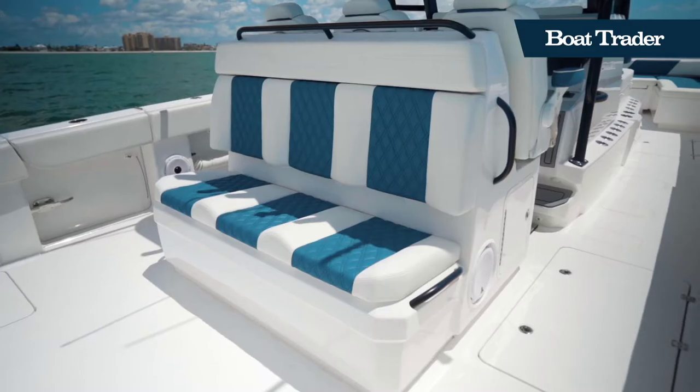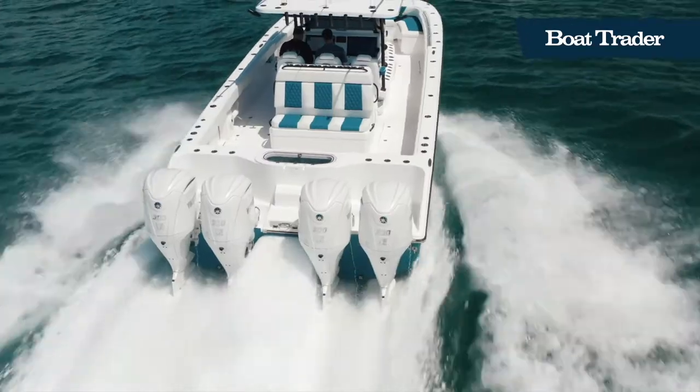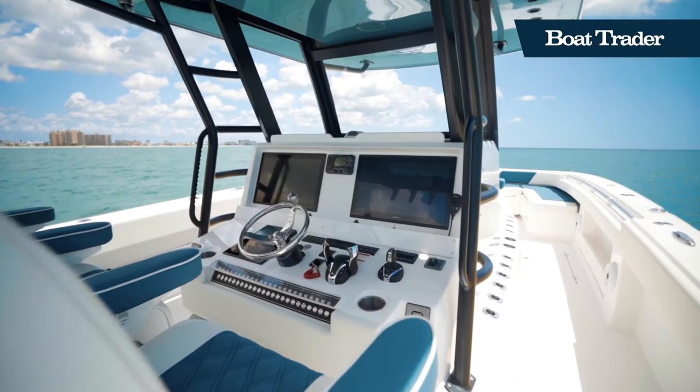The rear-facing bench seat also features a hidden tackle box and additional hidden storage.